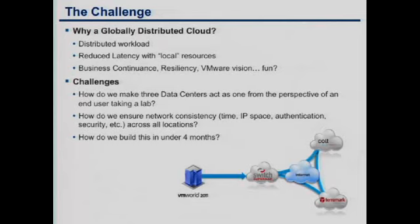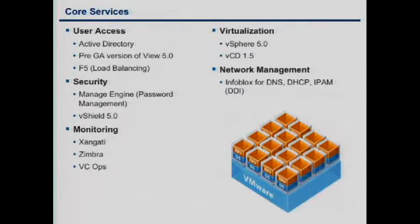Question from the audience: what are we using Zimbra for? We're using Zimbra just for email alerts — currently from our NetApps and VNXs. We're not using it like a traditional email client or email server, just more of a relay.